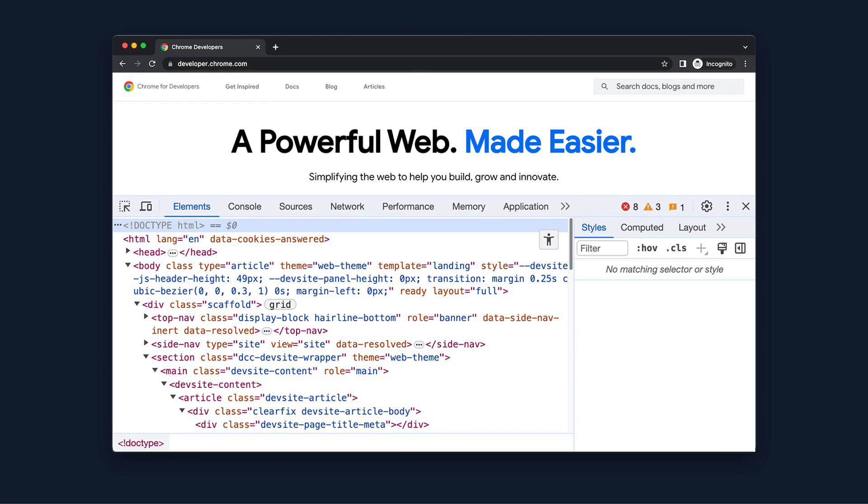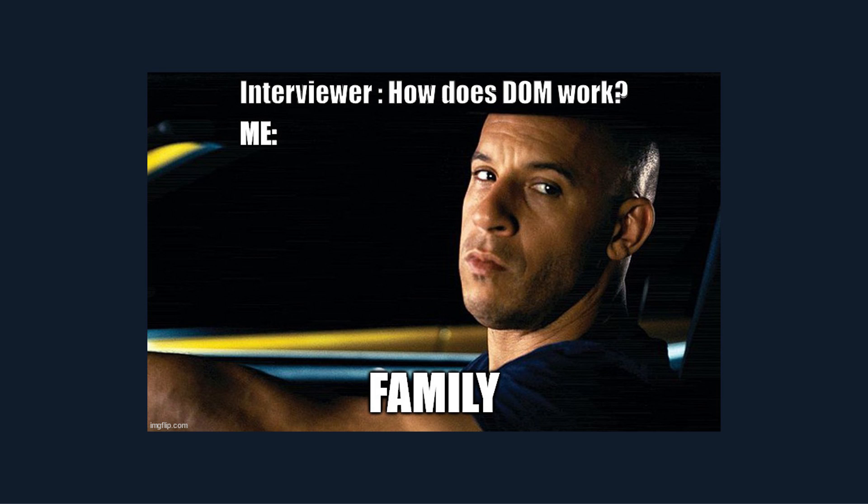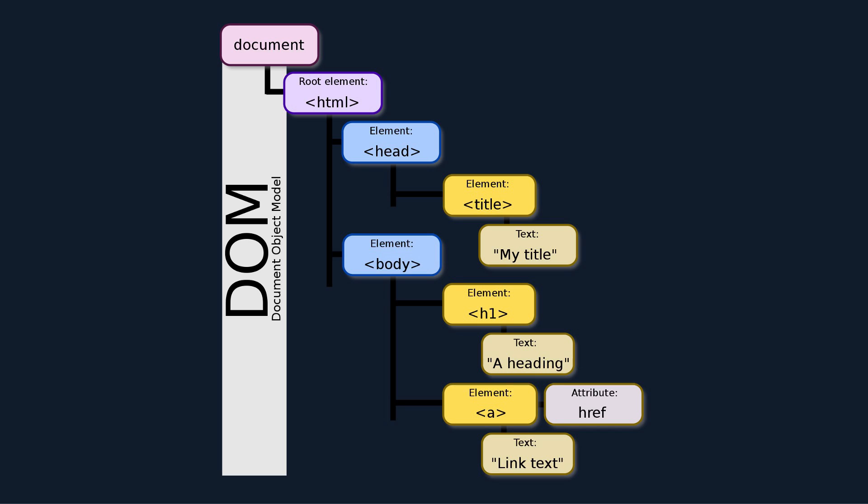One of the major features of developer tools is the ability to edit the DOM. The DOM, or Document Object Model, is a programming interface that represents the structure and content of a webpage as a hierarchical tree of objects. It allows JavaScript to access, manipulate, and interact with HTML elements on the webpage dynamically, enabling dynamic content updates and interactivity in web applications. Using the DOM is incredibly useful for debugging, as it provides developers a more understandable representation of their web applications.